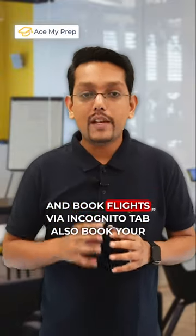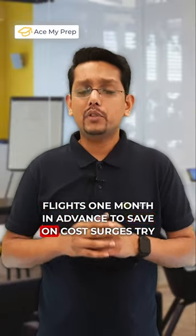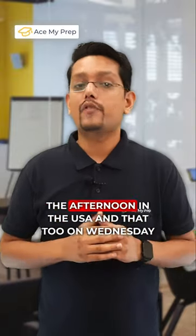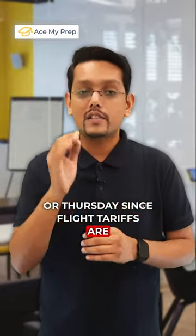Secondly, check and book flights via incognito tab. Also, book your flights one month in advance to save on cost surges. Try to take a flight that lands a little later in the afternoon in the USA, and that too on Wednesday or Thursday, since flight tariffs are cheapest on those days.